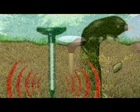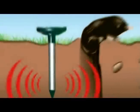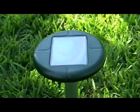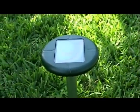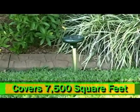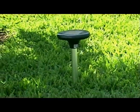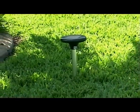It produces a penetrating sonic pulse that radiates through the soil every 30 seconds, causing the rodents in your yard to run for cover. The Solar Mole Repeller is safe to use around people and pets. The unit covers approximately 7,500 square feet. It's made of aluminum and plastic and is contained in a watertight housing.